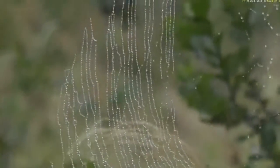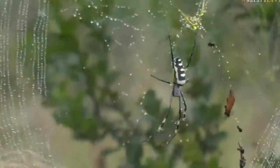Isn't that beautiful? It is amazing how the little raindrops stick on it.